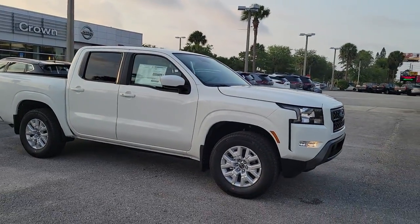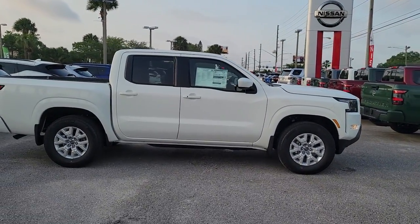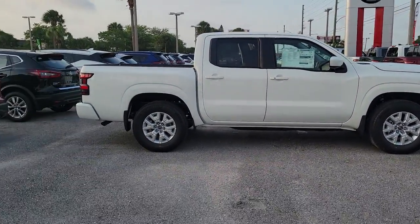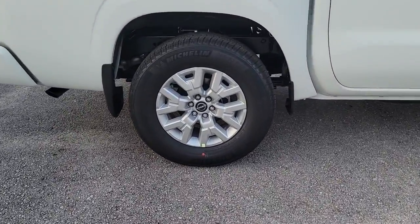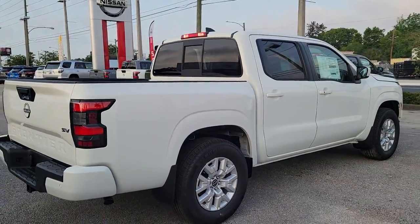Look no further than the 2022 Nissan Frontier. Here's a hard-working Nissan Frontier, the midsize pickup that's durable, comfortable, and up to the task. Whether you're on the job site or hitting the trail, this rugged partner has your back.